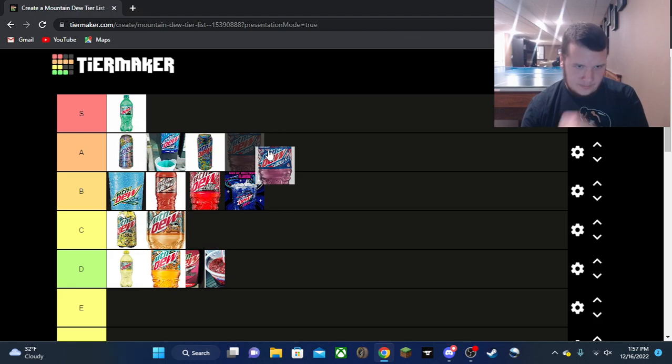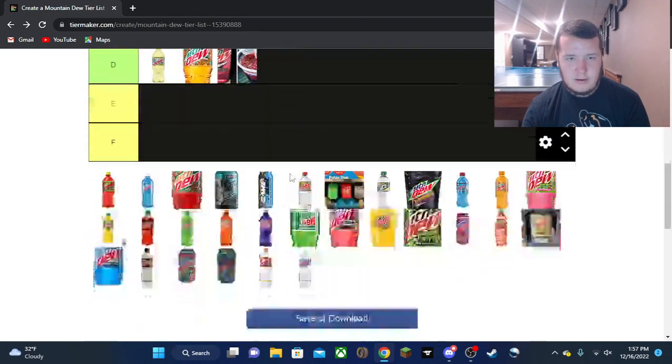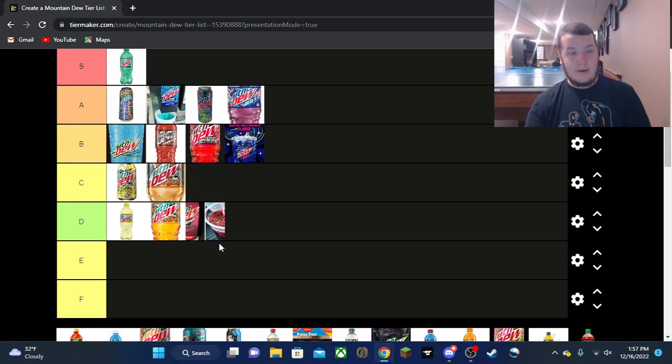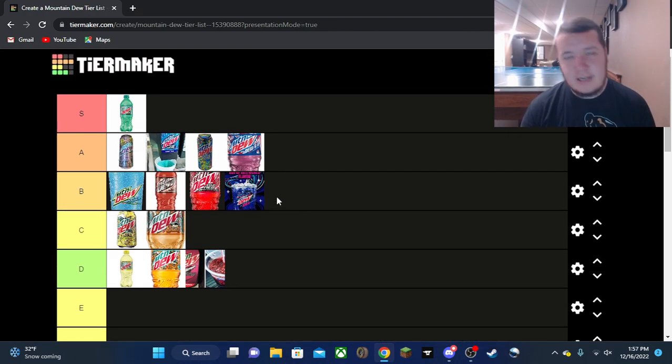Dew SA — I'd love to have some more, sadly I cannot. I'm going to put it in A tier. It's a really good flavor, really good — not exceptional, that's why A and not S tier. It's a really solid flavor and I would like to see it come back, but I know they're going with another summer exclusive next year in its place.